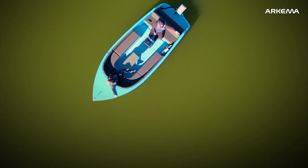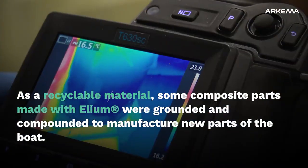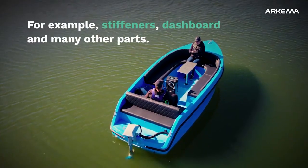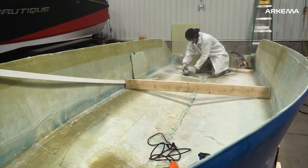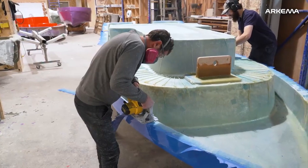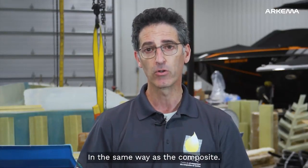This boat is 100% recyclable. We have worked hard to eliminate all other materials that would affect the recyclability of the boat. The foam is an important step — it stiffens the hull and also allows you to have a buoyancy volume, so that if the boat is filled with water, it will not sink. The foam that we use on this boat is the same family as the construction of the boat and the composites, so we can recycle it at the end in the same way as the composites.